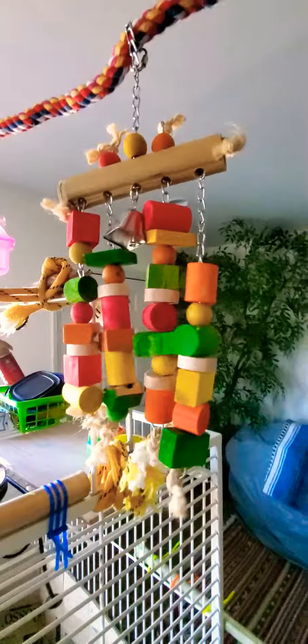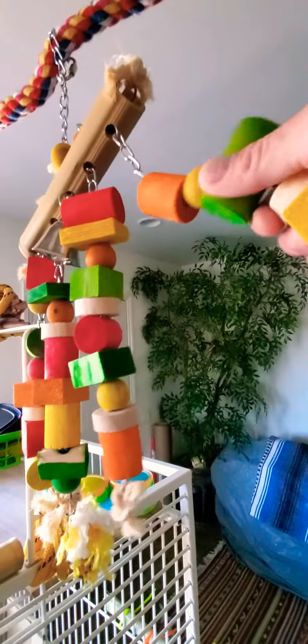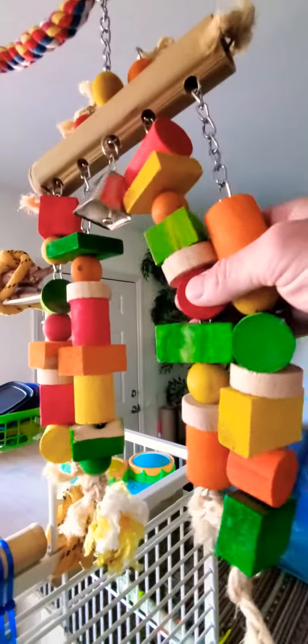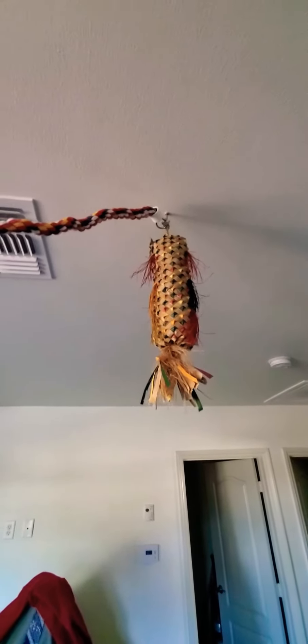She likes these because she likes to put each one of them behind each one of her wings and it rests on her back. I don't know if that's sexual behavior or not, but it's kind of weird. She can climb up and attack that thing if she wants — she's done it a few times.